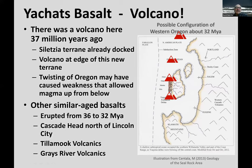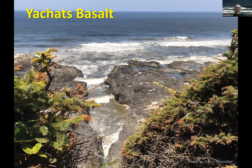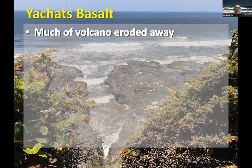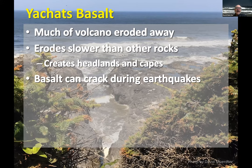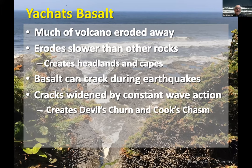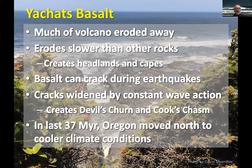So we have that as where the volcano was. Now let's see what happens to volcanoes. Much of it is eroded away, but it erodes slower than other rocks — so it creates these headlands and capes. That's why we have Cape Perpetua sticking up there, whereas further north it's all sandy beaches. But it can crack during earthquakes, and when it cracks it is exposed to wave action. Those cracks are widened by erosion and constant wave action, and that has created Devil's Churn and Cook's Chasm in the Cape Perpetua area. During this 37 million years, Oregon has also moved north to cooler climates — the fossils from 37 million years ago show more tropical vegetation.